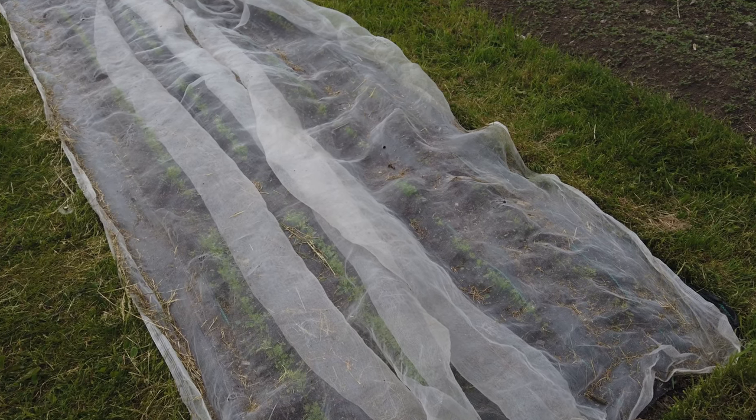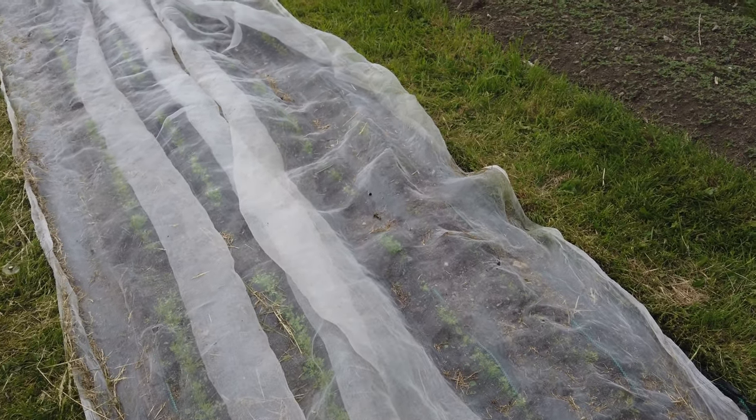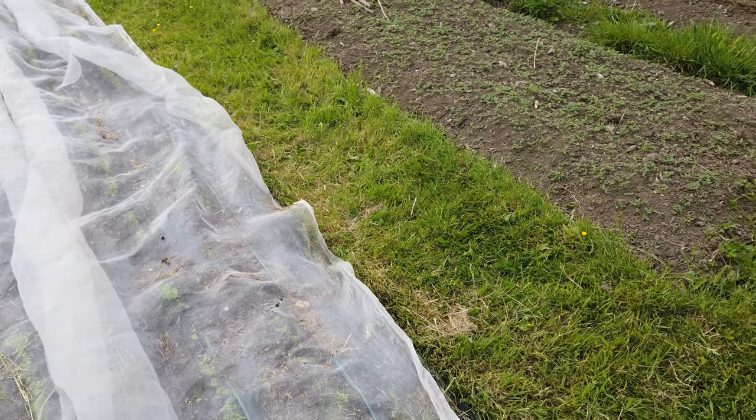We've just put a few seeds in to try and make up for the patchy area, because otherwise the germination has been great. We haven't thinned them at all - we've just left them to fight amongst themselves. We just get wonky carrots but they're alright.